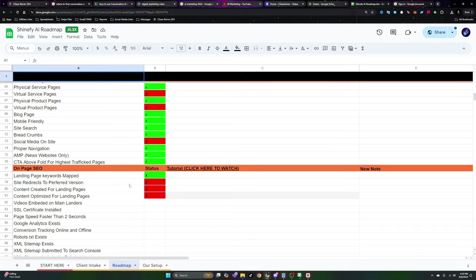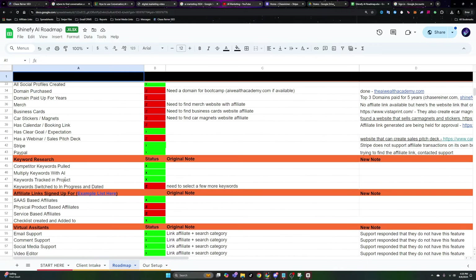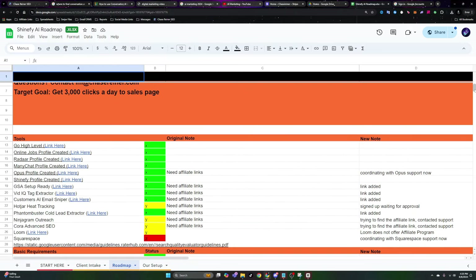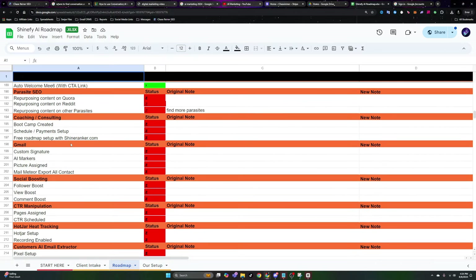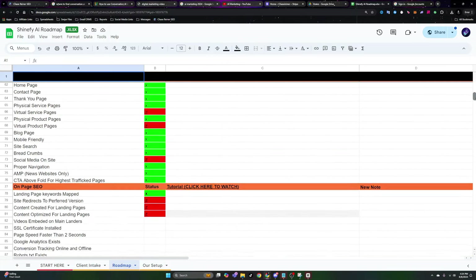We cover things like website creation, on-page SEO, setting up virtual assistants, doing keyword research, using the correct tools, automating our content creation and scheduling — all the stuff we need to do to start getting leads for our business in an automated way.